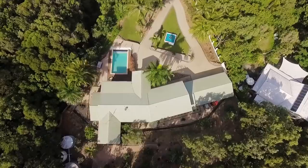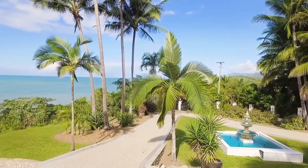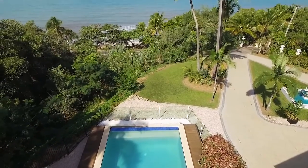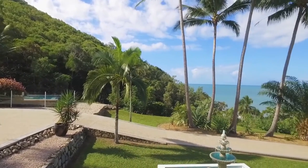My favourite thing about the property is the 180 degree ocean views. As you can see, this is an incredible property with so much on offer, but don't take my word for it — come take a look for yourself.